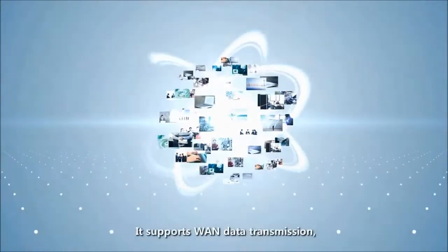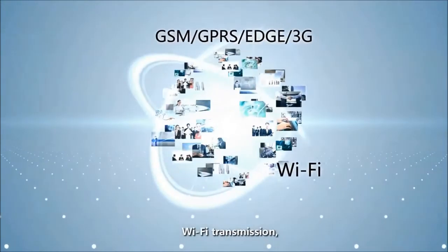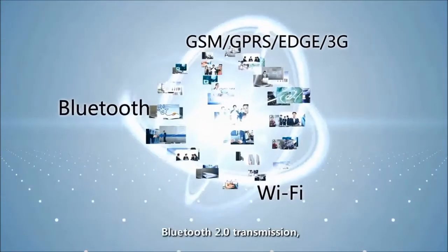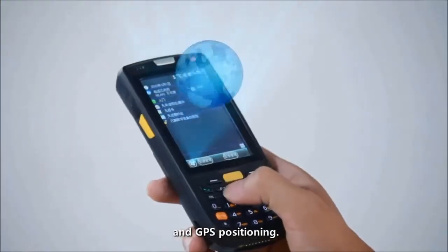It supports WAN data transmission, Wi-Fi transmission, Bluetooth 2.0 transmission, and GPS positioning.